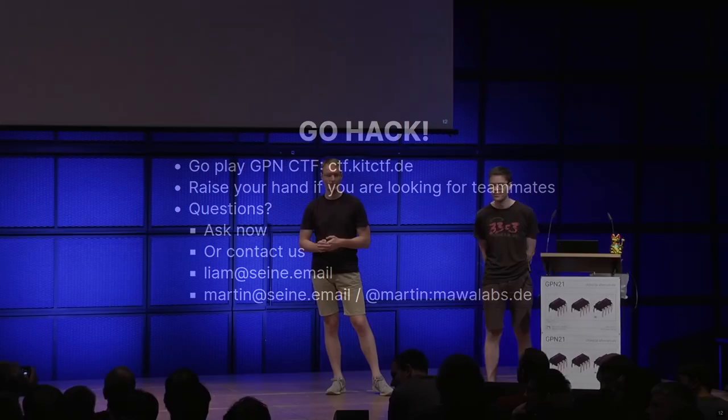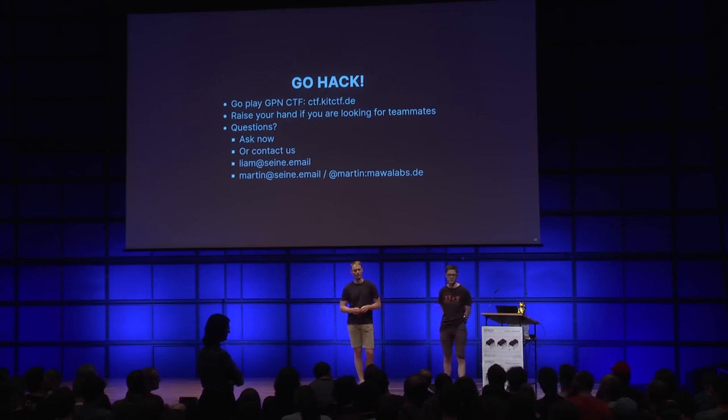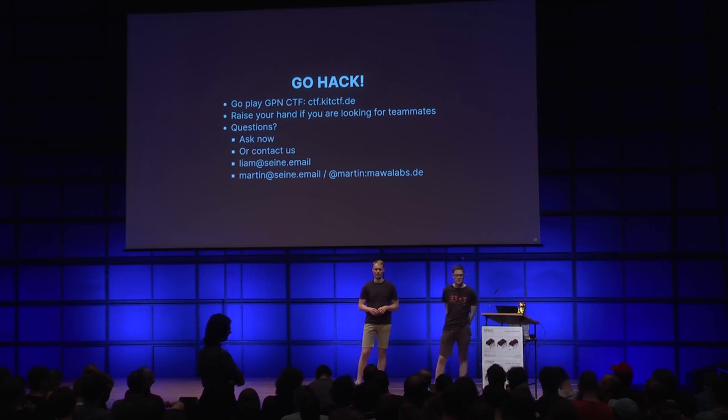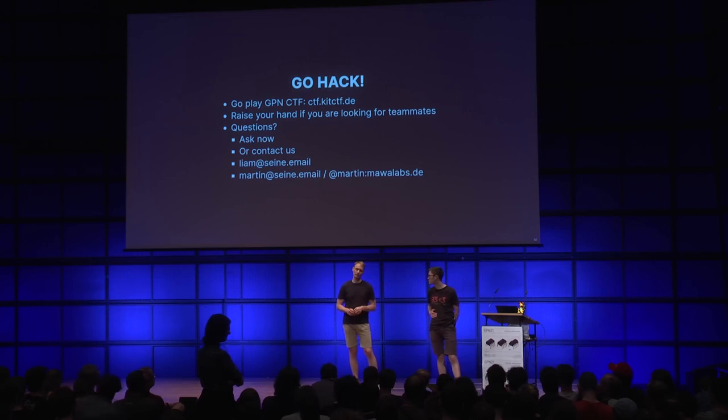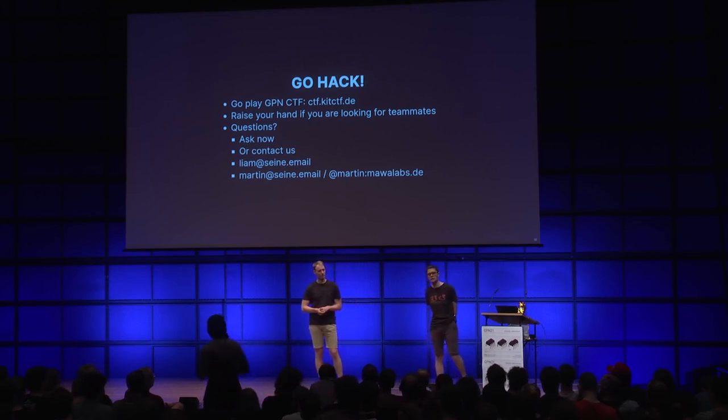Q: Is there a limit on team members in these events? A: I think when Google participates with a huge amount of highly qualified people, it can feel unfair against a team of five or six students. There are some CTFs that have a team member limitation, but most actually don't - mainly because it's hard to enforce. What you can observe is that it doesn't scale linearly - it's a lot of communication overhead, and it's much more about how in-depth your players are.